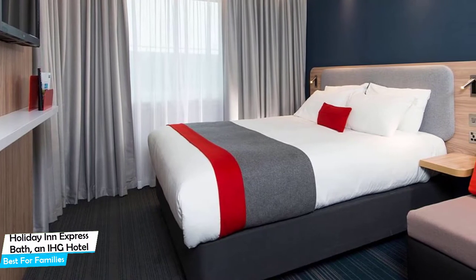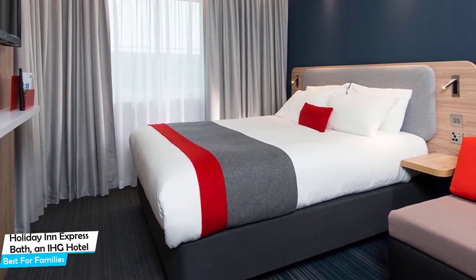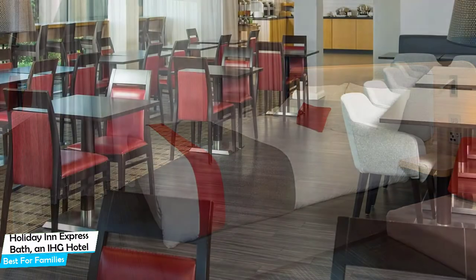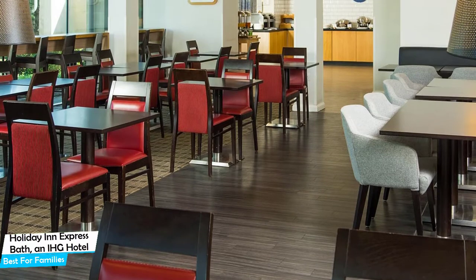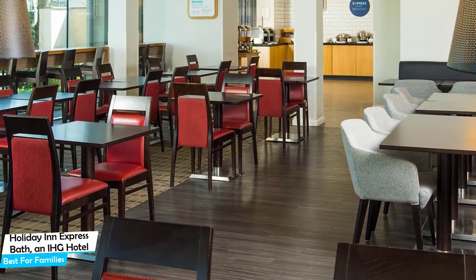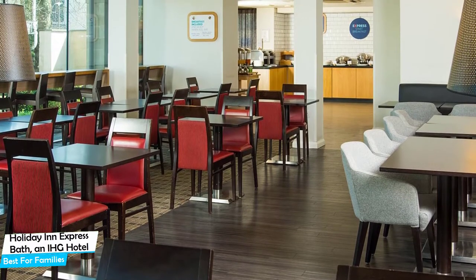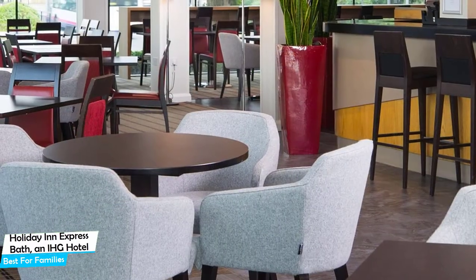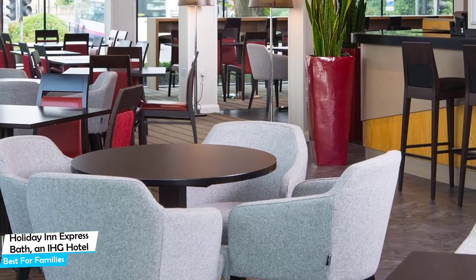Nearby attractions include Green Park Station Market at 0.3 miles, Paint by Wine at Studio LX at 0.3 miles, and Green Park at 0.3 miles. Among other things, the hotel offers its guests paid private parking on-site, free high-speed internet, Wi-Fi, free breakfast, taxi service, baggage storage, non-smoking rooms, and 24-hour front desk with express check-in and check-out.